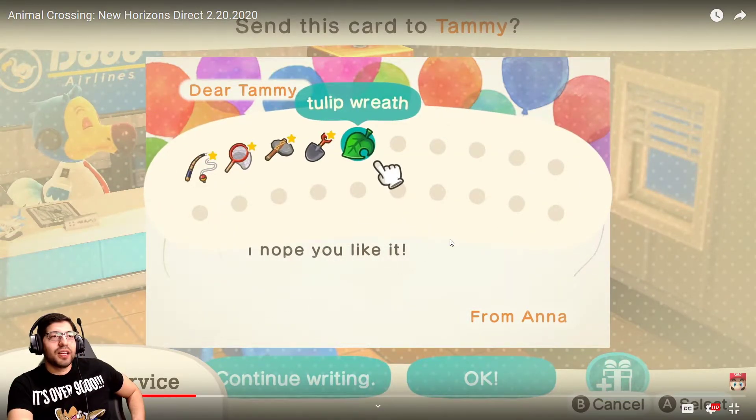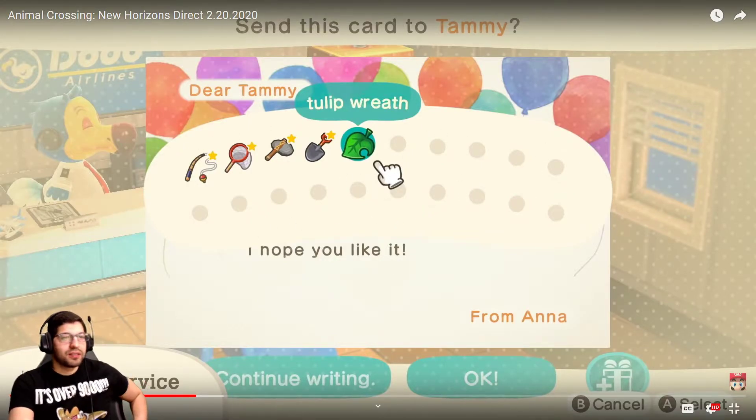On Animal Crossing for the GameCube I would have to like write messages to other people and I would just write whatever and then send it, and then they would be like 'oh thank you for writing to me.' I don't know, I just thought that was funny.